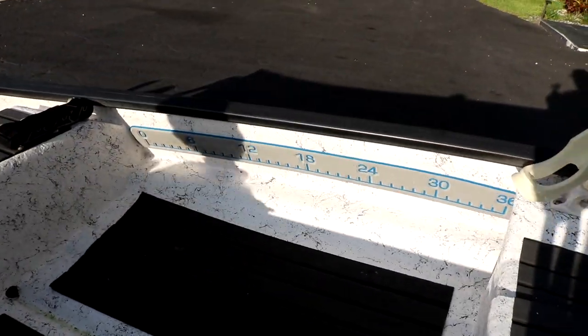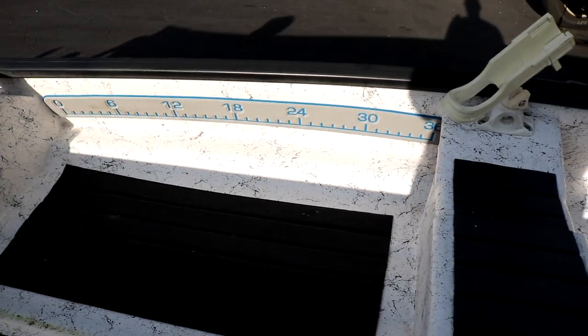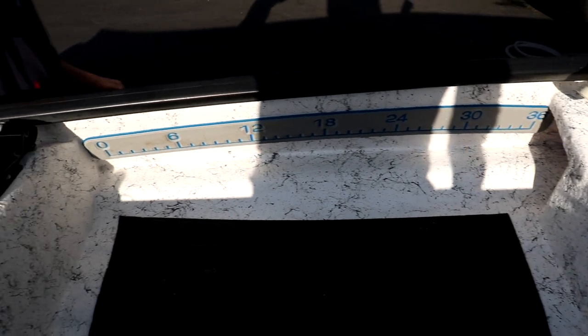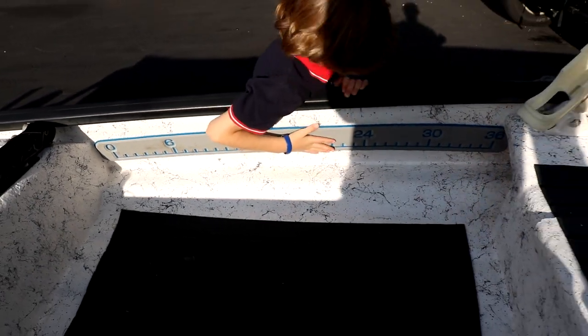We're going to show you a quick tour of the Gheenoe. The measurement device is actually going to go to 36 inches — you measure the fish, you put it here and measure the fish. Nice.